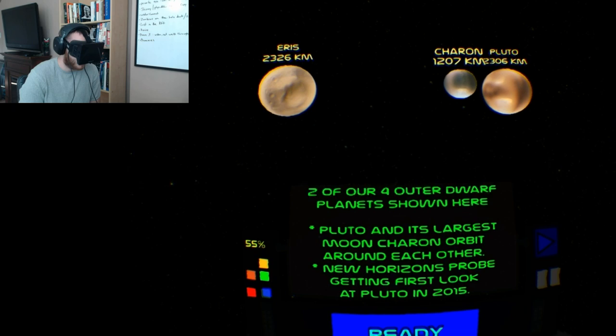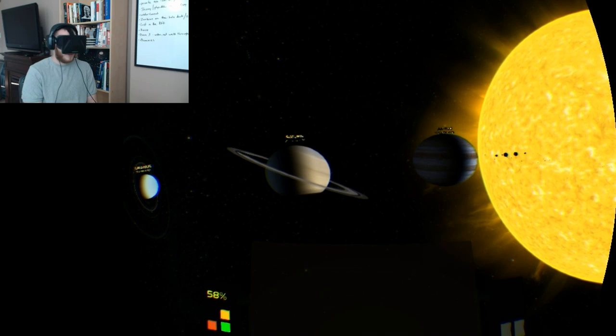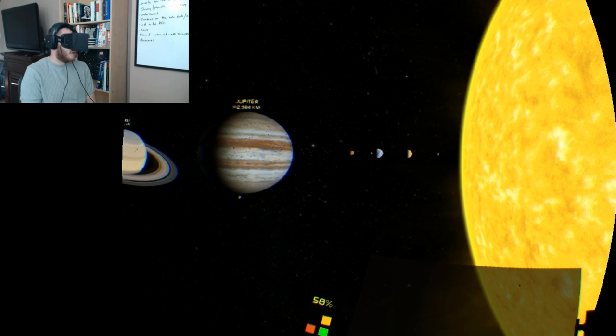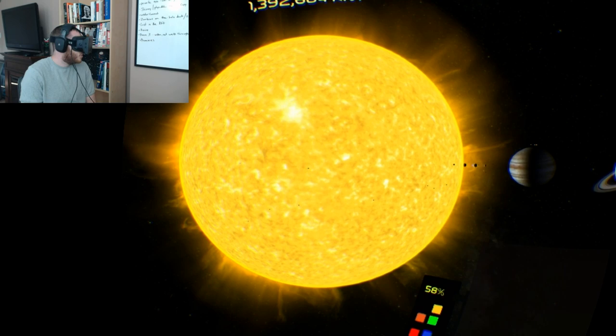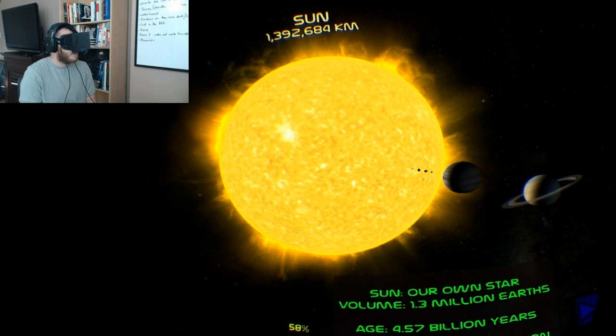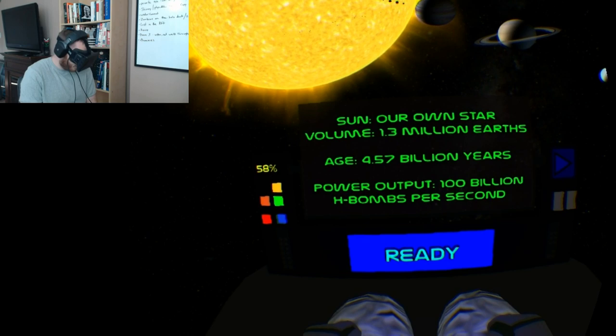Pluto and its largest moon. Yeah, this is amazing to see everything in perspective — how tiny Earth truly is next to the Sun. It's crazy to think how big the Sun is; we're just this little rock drifting around it. The Sun is 1.3 million Earths and 4.57 billion years old.